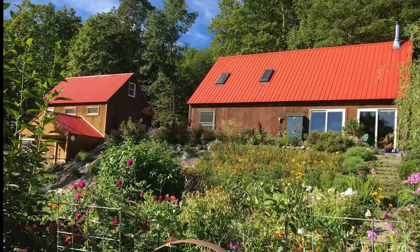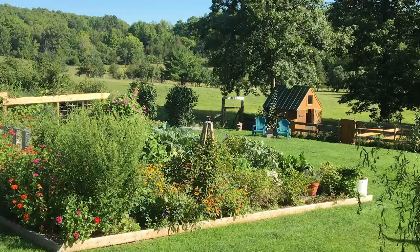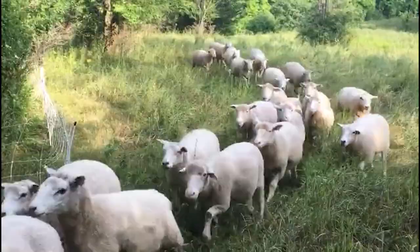Building my own house and outbuildings, and taking care of land and animals over the years, got me interested in sustainable systems and environmental preservation.